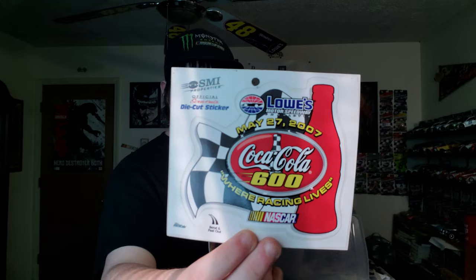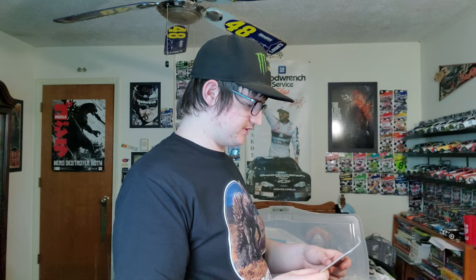Like a Jeff Gordon foundation for charity, with a Corvette. Another ticket stub from Martinsville, a 2007 Coca-Cola 600 ticket stub, and ticket stubs from the Winston. More ticket stubs — this one's for Darlington.